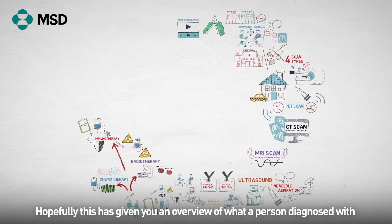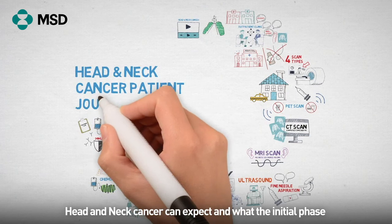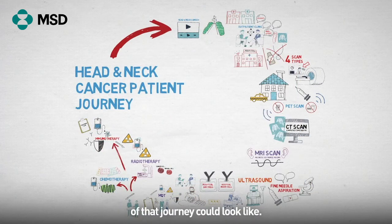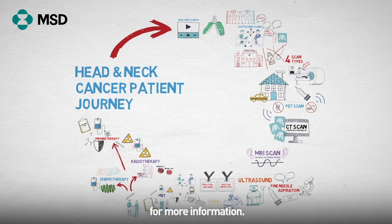Hopefully this has given you an overview of what a person diagnosed with head and neck cancer can expect and what the initial phase of that journey could look like. Remember, you can always reach out to your medical professional for more information.